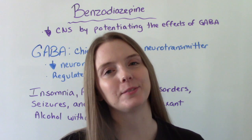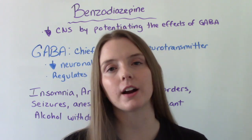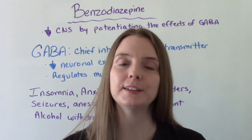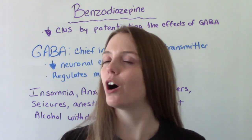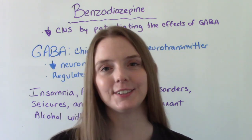Hi everybody! I am That Nursing Prep and welcome to my channel. In today's video we're going to be talking about the medication class benzodiazepines. These are also commonly referred to as benzos. So let's get into it.